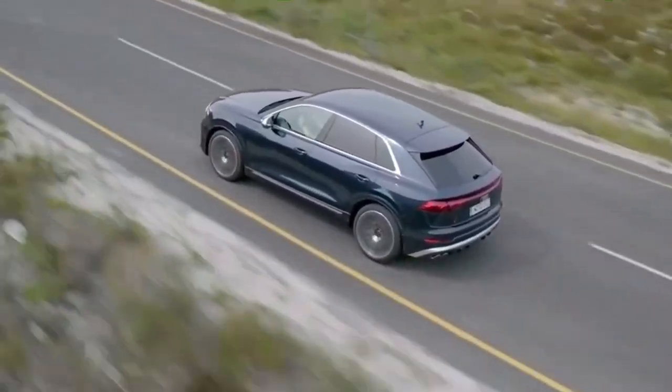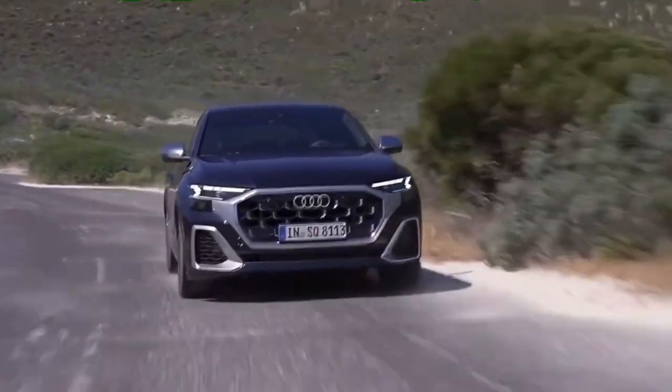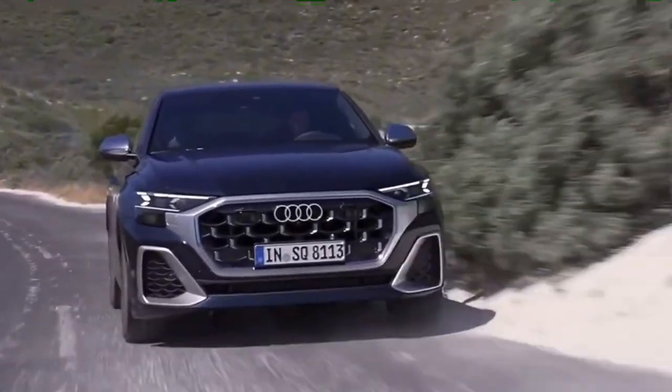Hello guys again! Welcome to my channel! Audi recently announced a new sporty SUV, the SQ8. Let's find out what's new!